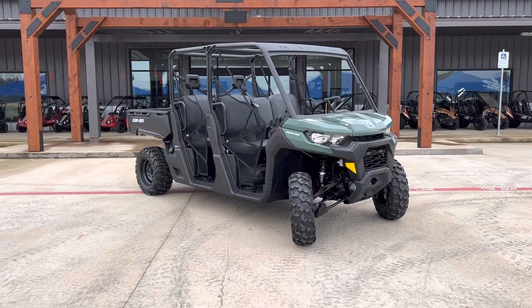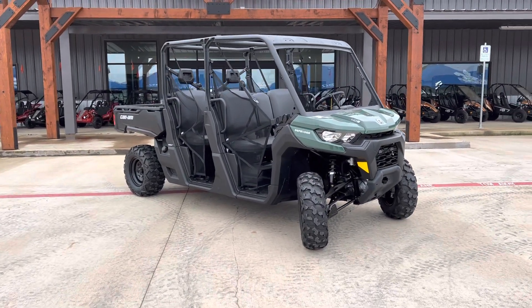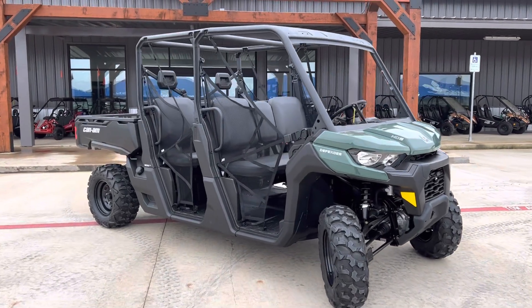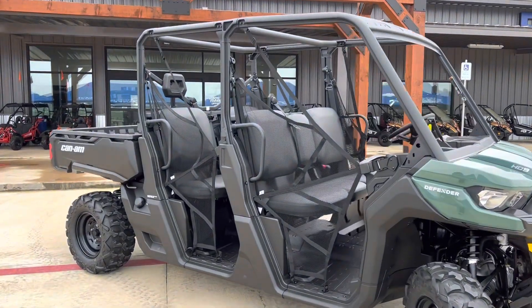What's going on everybody? Check out this 2023 Can-Am Defender Max HD9 DPS finished in Tundra Green. It's a perfect fleet vehicle, work vehicle.